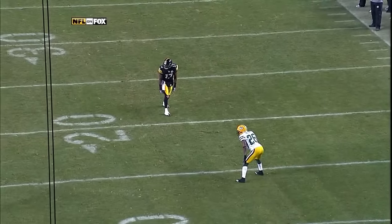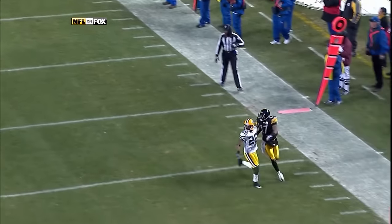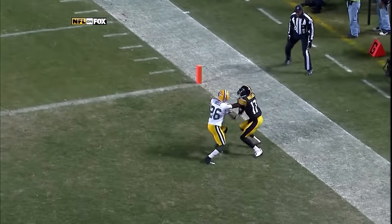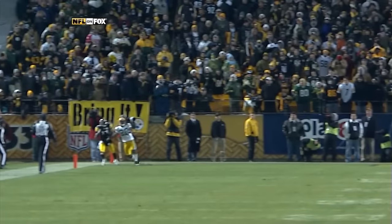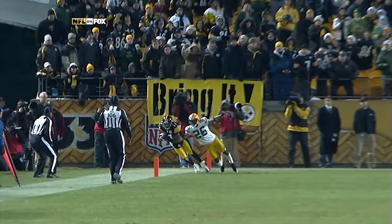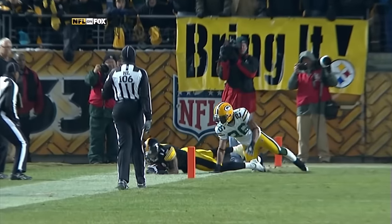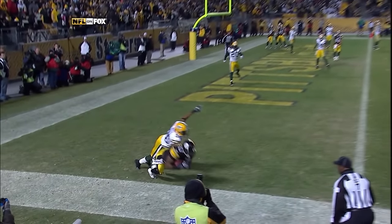They go after Josh Bell — he was active last week for the first time all season. He's one on one on Mike Wallace and in a good position, but Wallace is looking back for the ball. Roethlisberger knows it's one on one, puts it on his back shoulder, and Wallace comes back and makes the play. A heck of a job knowing where he was and keeping his feet inbounds. Looks like Santonio Holmes in the Super Bowl.